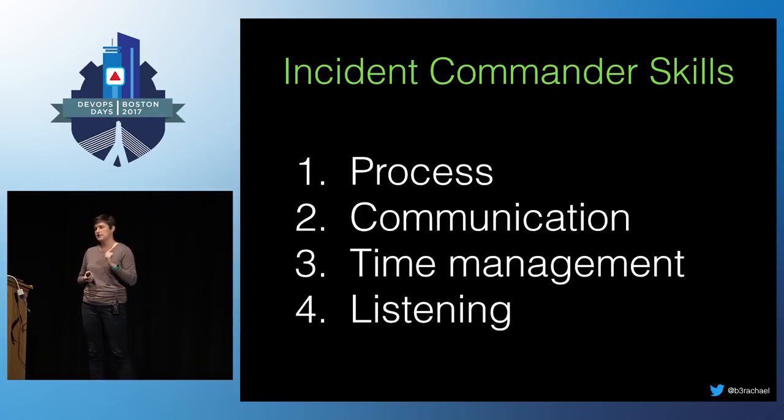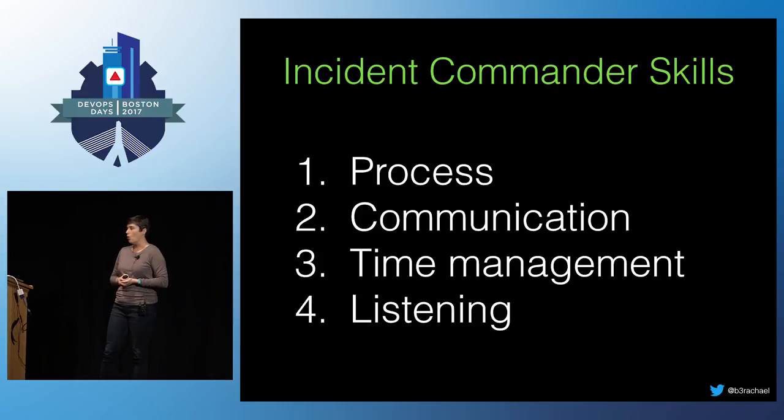None of those key skills for a really good incident commander are technical skills. Think about junior people on your team or people outside of engineering. Business functions may have these in spades. Project managers are an obvious choice. Product managers can make really good incident commanders — they often have that directive communication style. People managers could be really good at this. Maybe even QA engineers could be great at following a structured process. It doesn't have to be your most senior engineers.